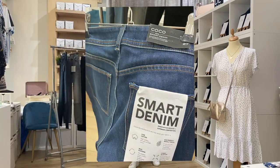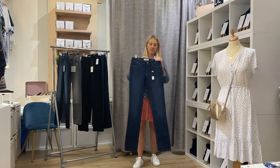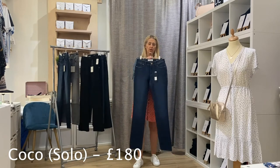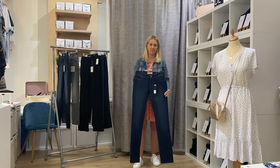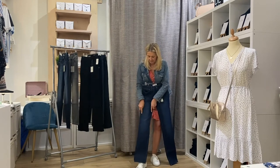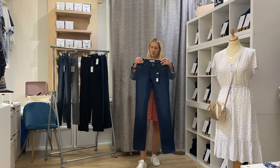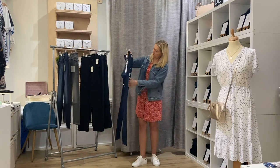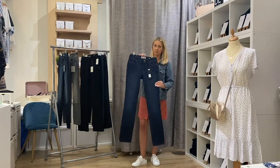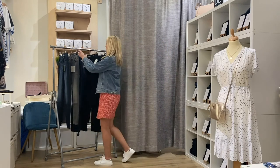Next I want to recap on one of our best-selling jeans — the Coco. The Coco is a curvy straight, so if there are any curvier ladies watching, this is an amazing jean that fits and hugs all of your curves while still being very flattering. It's a straight leg but it fits really nicely around the top half of your body. The wash on this one is called Solo, which is a really popular wash in the Coco.